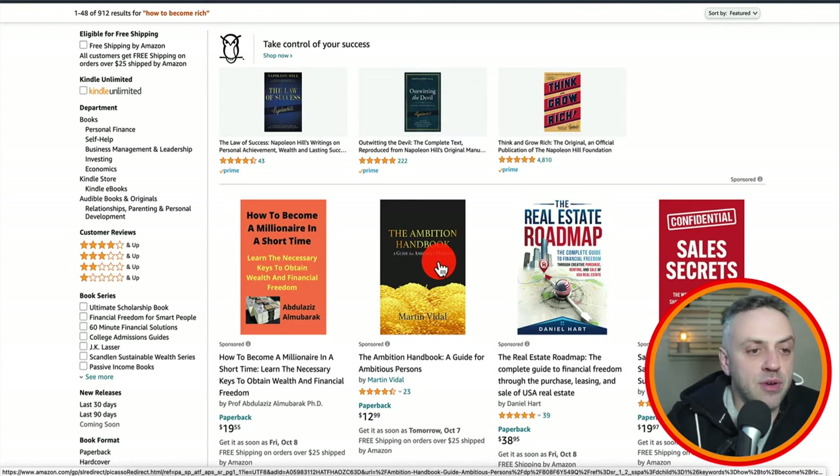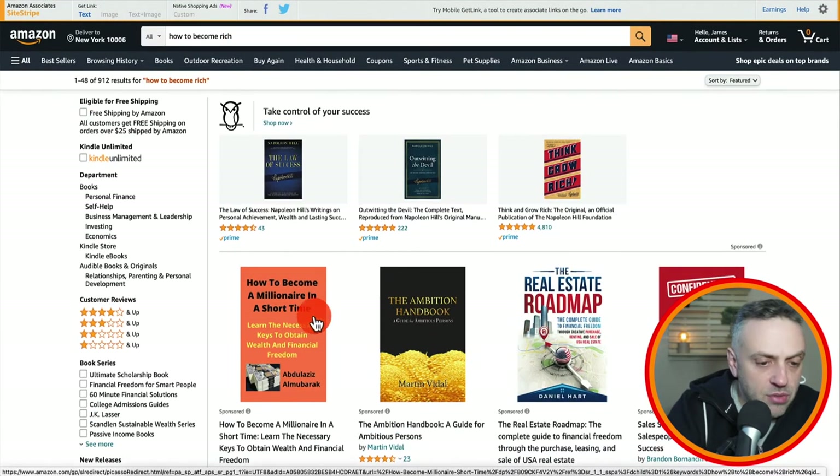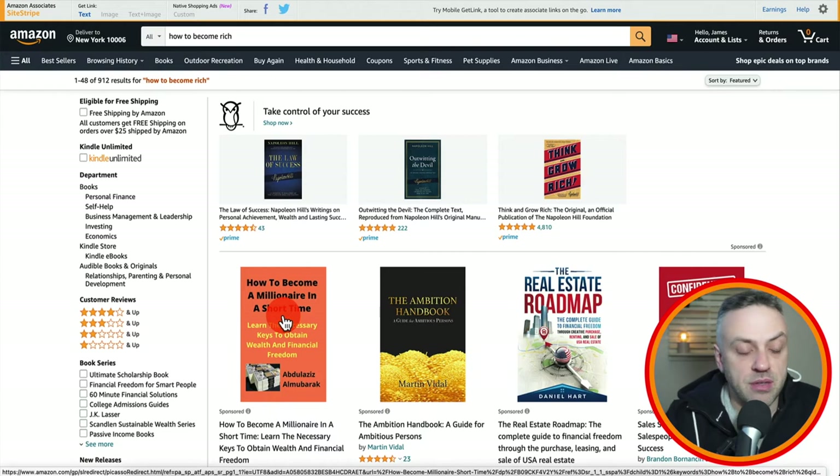Now that you understand what kind of title you want and maybe you're getting ideas for your cover colors, you can go on Fiverr and create a cover for around $5 to $10. We're not going to discuss that in detail in this video — that's a very simple thing and maybe I'll make another video later on.